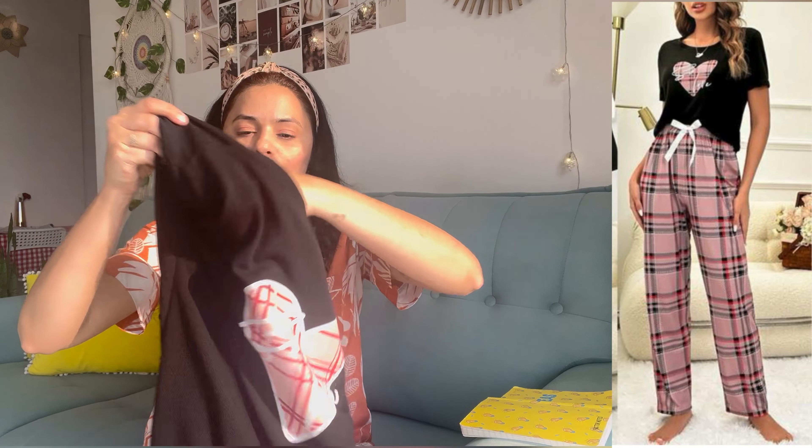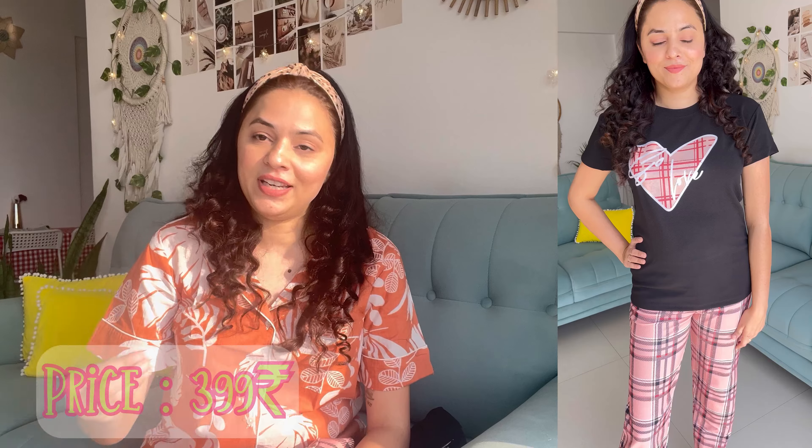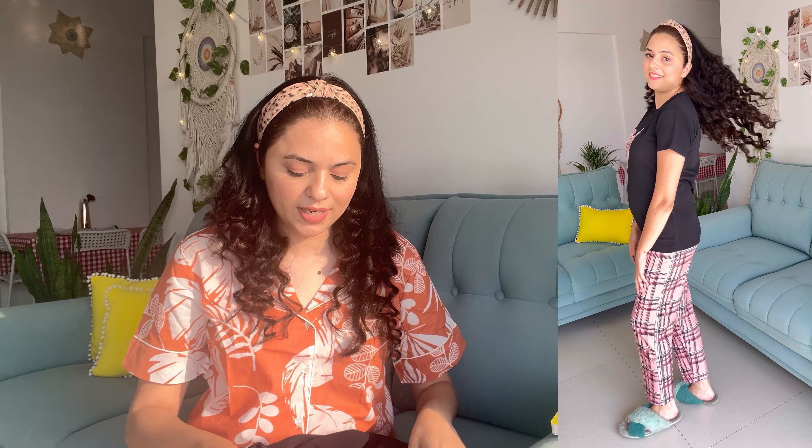Moving to the last night suit of today's haul — this one has a t-shirt on top and a checkered pajama bottom. The material is cotton blend or hosiery. I purchased this for ₹399 in large size but compared to other larges it's a bit tight. I'm going to either replace or return it. Material-wise it's not the best, just okayish. I feel it should not have been priced more than ₹250. I would not recommend investing your money in this one.